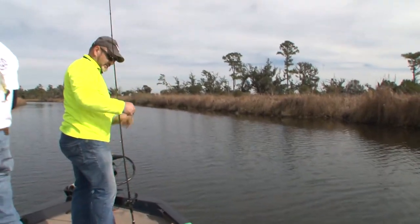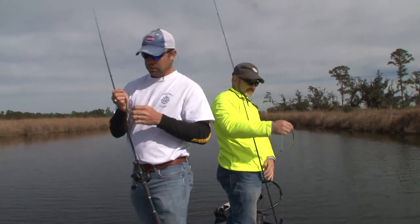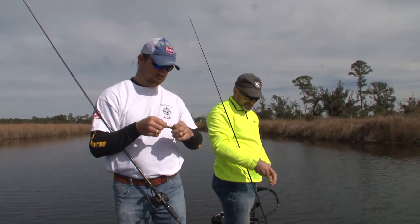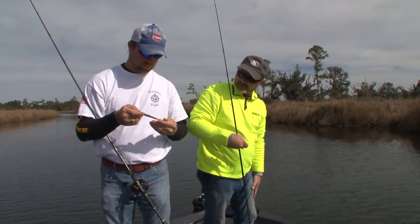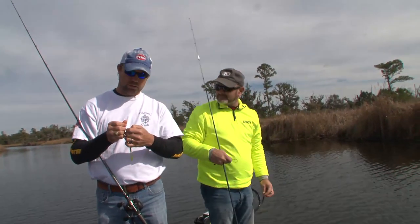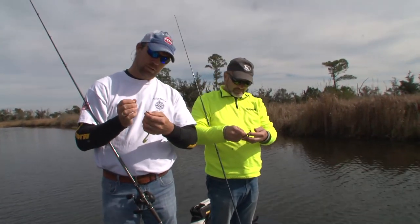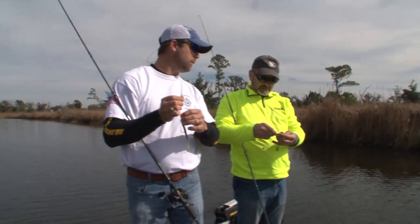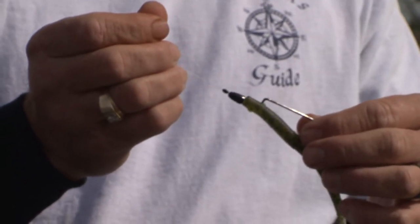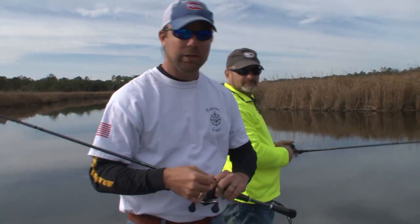What are you throwing there, Randy? It's a Zoom Speed Worm. Any particular reason on this color, or is that just what they've been biting? That's what they've been biting. Color really doesn't matter — it's just what you've got confidence in with them. This little pin here — that's new to me, considering it's been 10 or 15 years since I bass fished. Right above the weight, that's just to hold your weight down on the worm. Fishing these ledges of grass, it kind of keeps it weedless a little better. We're going to keep looking for these bass. Y'all stick around, we'll be right back.